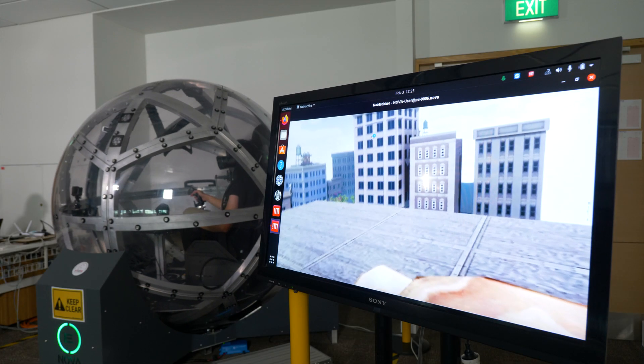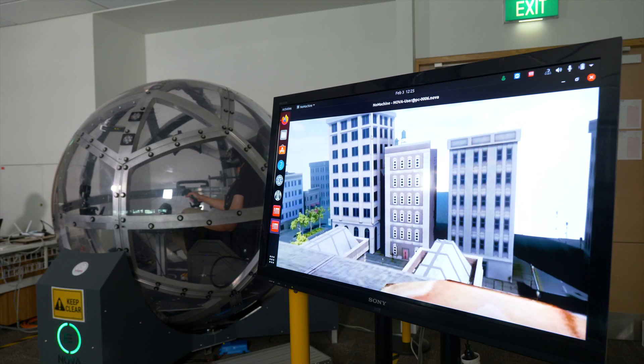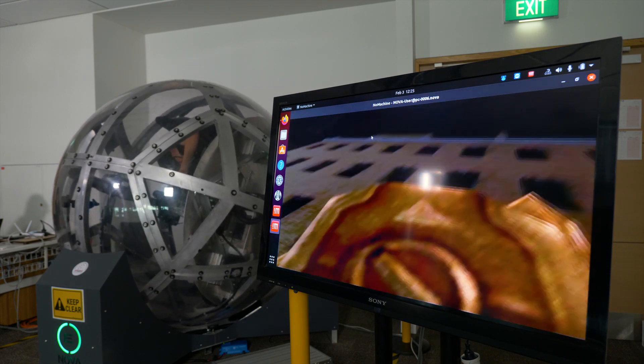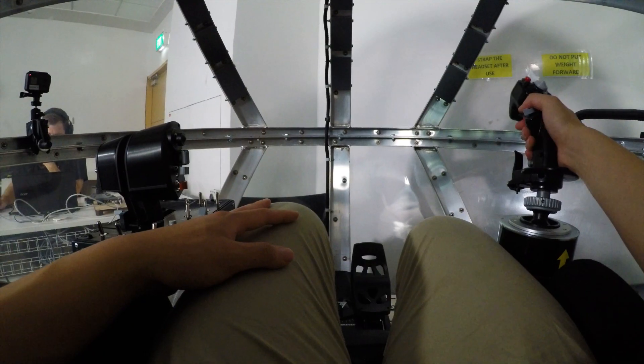What you see here on the screen is what Jason sees from his first-person point of view. As he moves the stick around, his view is going to change, the ball is going to rotate, so he'll be feeling those forces.